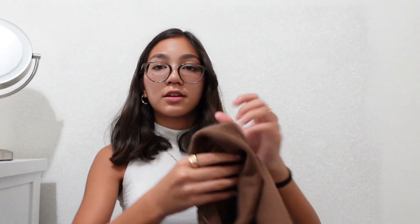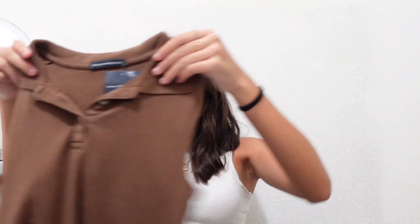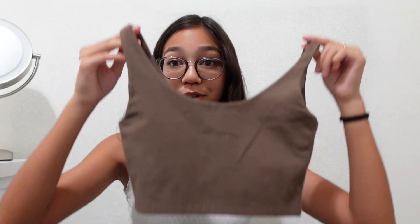This is a brown tank top with a cute little collar. Some of these items don't have a name — they just have a number. This was $24, pretty average for a top. I also got this brown sports bra top. It's pretty cute and it's $16. I've wanted a brown tank top for a while, so I got that.